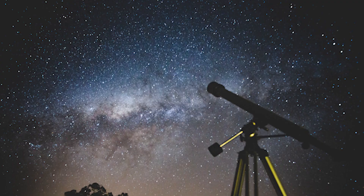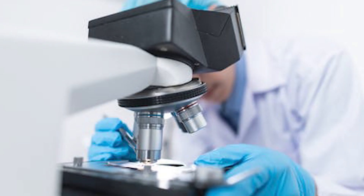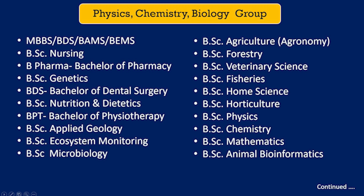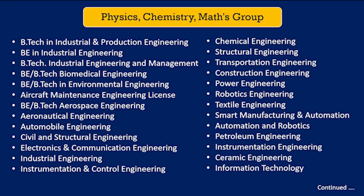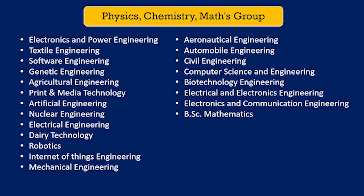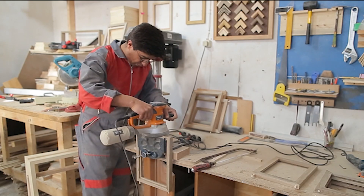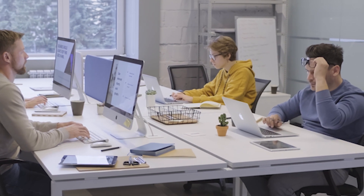The first sub-group is pure science: physics, chemistry, and biology. If you are very much interested in science and don't like maths, then you can choose this group. After completing this course you can study medicine or science-related courses. The second is PCM — physics, chemistry, and mathematics — and along with these you can choose biology, computer science, or electronics depending on your interest. Biology students go for medical while computer science and electronics students go for engineering.